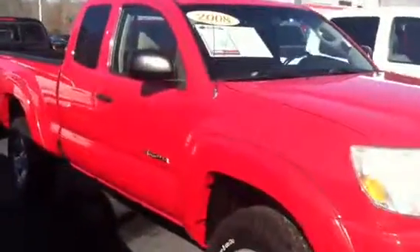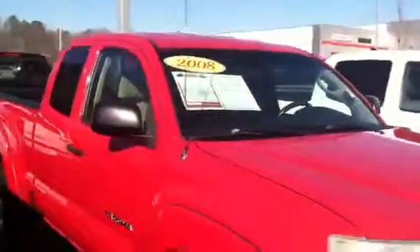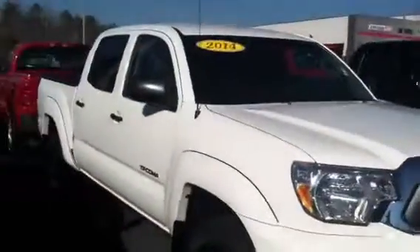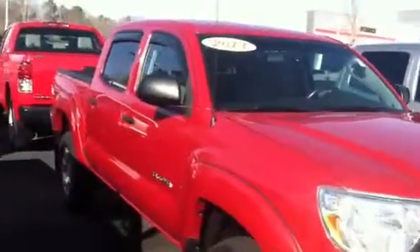Here is an access cab, 2008, which I don't think you'll be interested in. A 2014 double cab Tacoma. 2013 double cab Tacoma. 2013 double cab Tacoma.